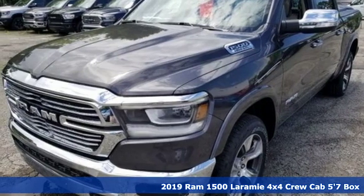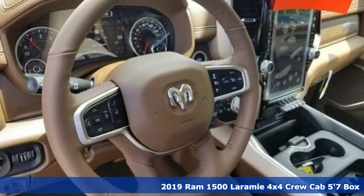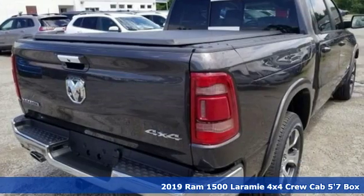It's a new 2019 RAM 1500. RAM works hard, plays harder. It's equipped for all your driving needs and wants.